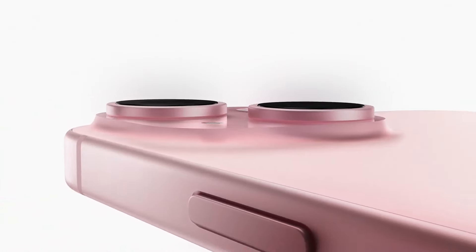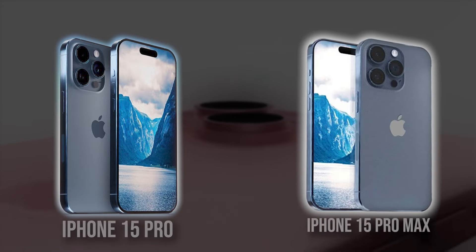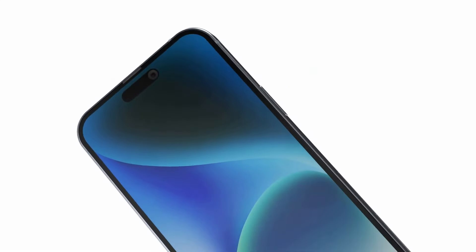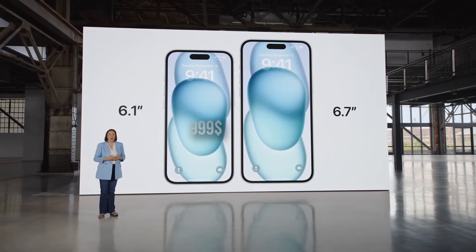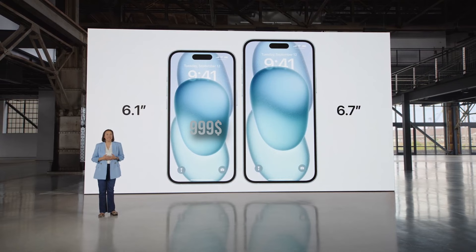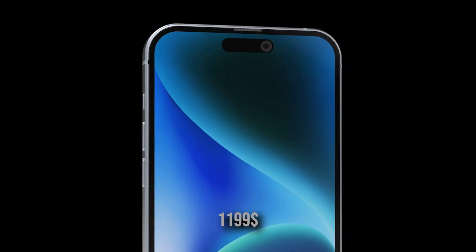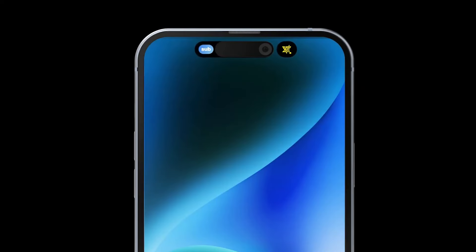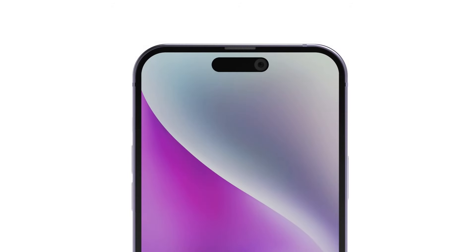After months of leaks, rumors, and speculation, Apple has officially announced the iPhone 15 Pro and iPhone 15 Pro Max. They are the most expensive new iPhones yet, with prices starting at $999 for the 6.1-inch iPhone 15 Pro with 128GB of storage and $1,199 for the iPhone 15 Pro Max with 256GB of storage. Here are the 10 biggest changes and new features in this year's iPhones.